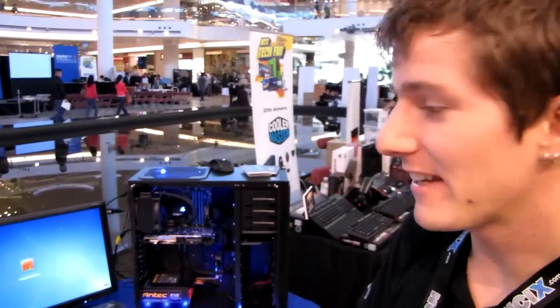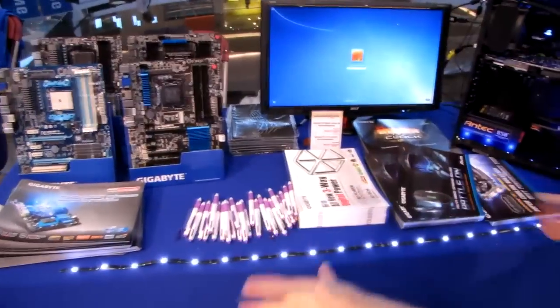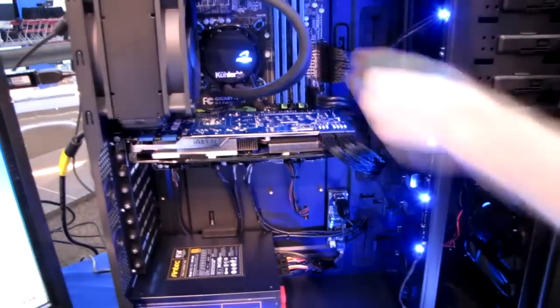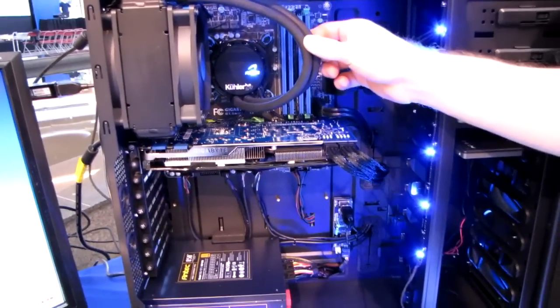Gigabyte's booth is pretty blinged up. I saw Antec swing by earlier putting their little LEDs on the table to dress things up as well as tidying up the cable management. It looks pretty slick with everything tied up nicely using cable extensions as well as the Antec H20 920 cooler with sweet LED lighting effects.